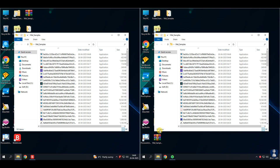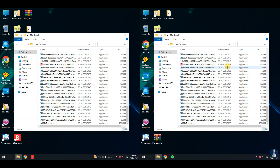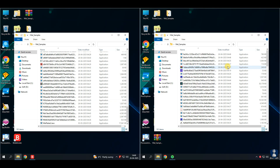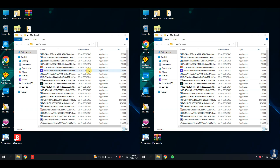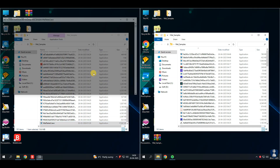This malware pack includes viruses, ransomware, stealers, RATs, trojan horses, worms, botnets, spyware, adware, greyware, scareware, fileless malware, rootkits, keyloggers, cryptojackers, and more.